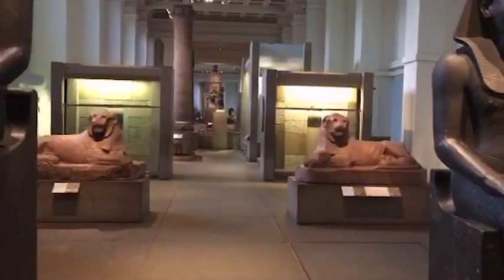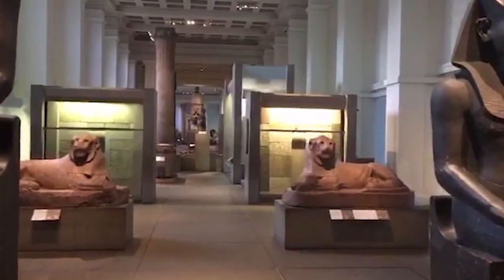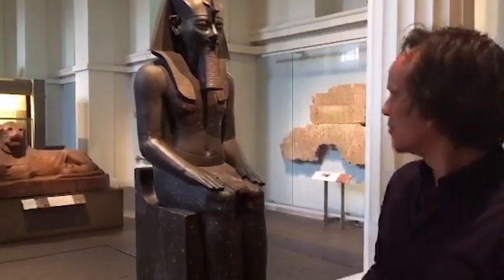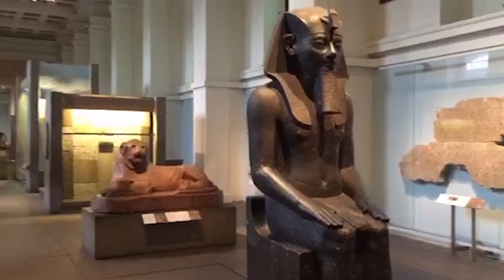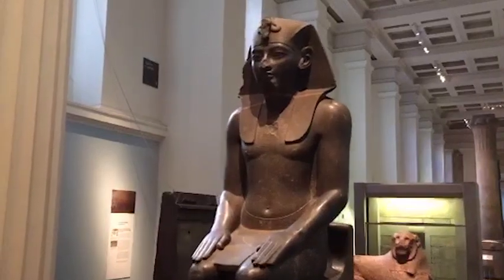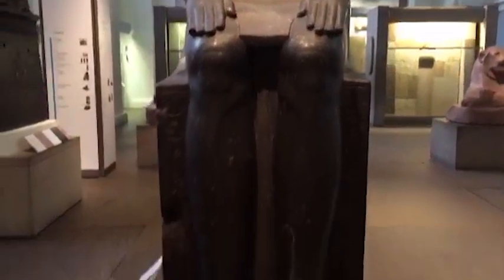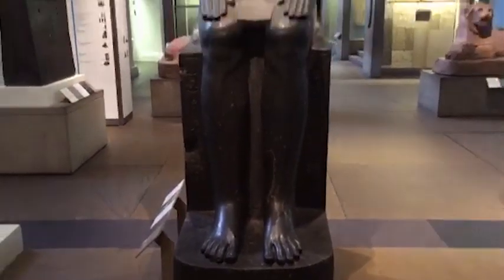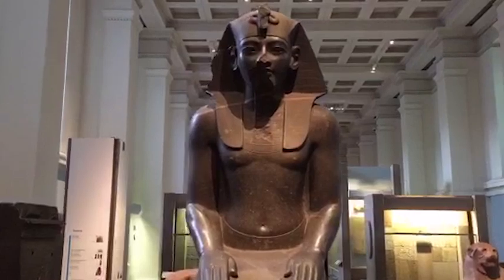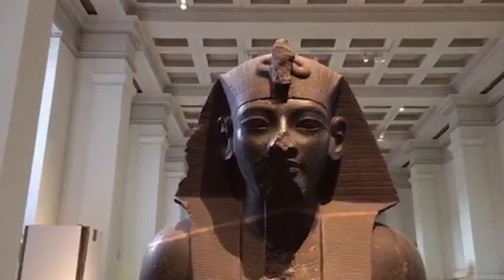In the first section of the gallery, we are looking at typical Egyptian monuments that give you a sense of kingship ideology, the Egyptian religion, and Egyptian art. We are standing in front of two wonderful granodiorite statues created in the 14th century BC for a king named Amenhotep III. The largest and best preserved is a perfect summary of what an Egyptian king was supposed to be — half human, half divine, looking eternally young with very idealized features, not at all a true portrait.